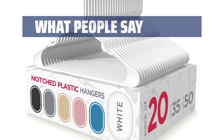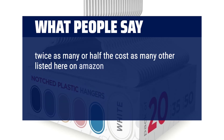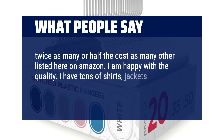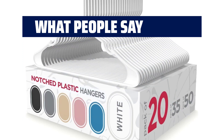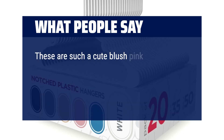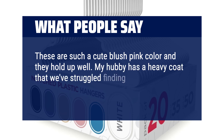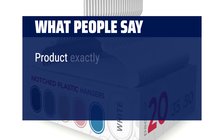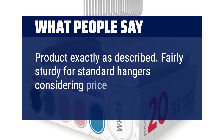What people say? Twice as many or half the cost as many other hangers listed on Amazon. I am happy with the quality. I have tons of shirts, jackets and a couple coats hanging on these hangers. These are such a cute blush pink color and they hold up well. My hubby has a heavy coat that we've struggled finding a proper hanger for — these have worked great. Product exactly as described. Fairly sturdy for standard hangers considering the price.